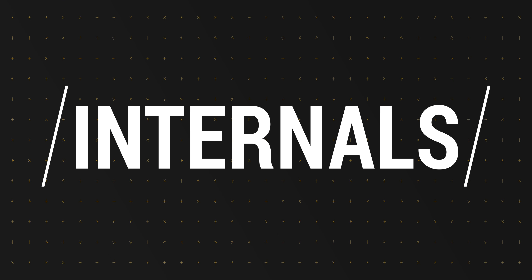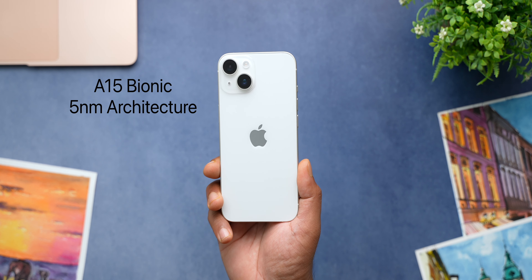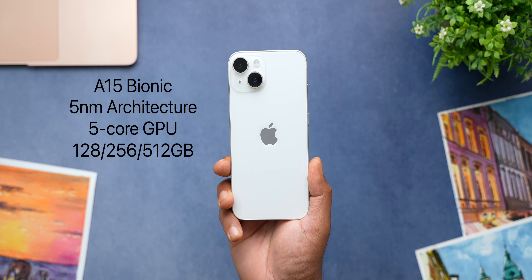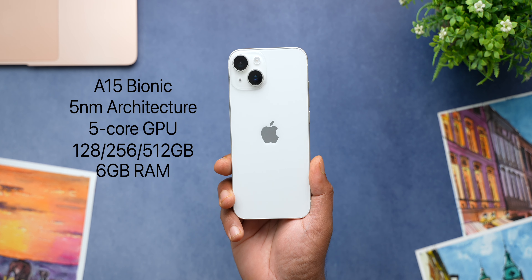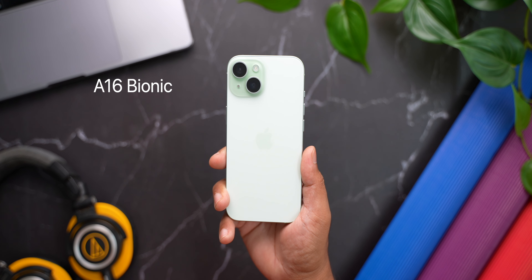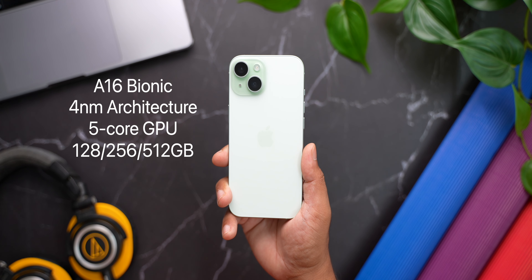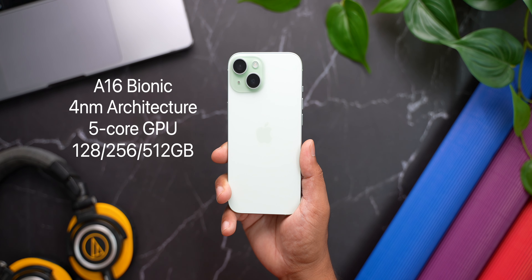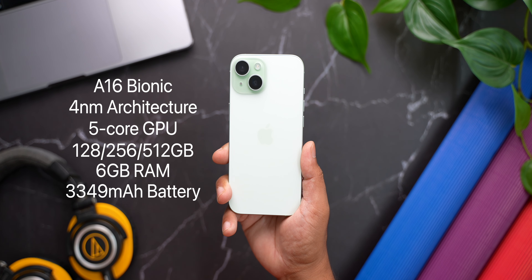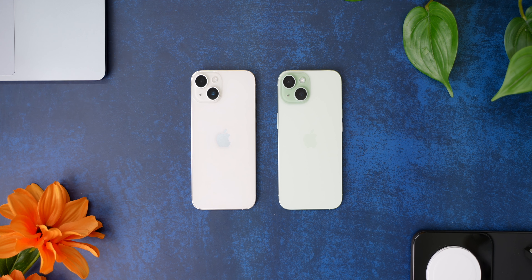Now let's check out the internal hardware. The iPhone 14 comes with Apple's A15 Bionic chip built on 5nm architecture with a 5-core GPU, and 128, 256, or 512GB of internal storage paired with 6GB of RAM and a 3279mAh battery. The iPhone 15 comes with the A16 Bionic chip built on 4nm architecture, also with a 5-core GPU, same storage options paired with 6GB of RAM, and a 3349mAh battery. Both phones pack a ton of power and can run anything you throw at them without breaking a sweat — performance is never an issue on iPhones.